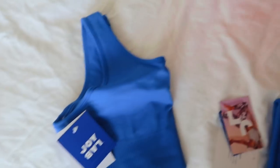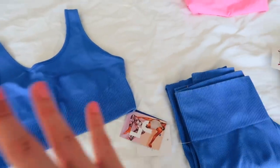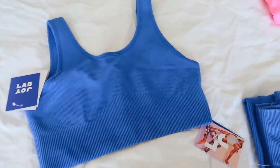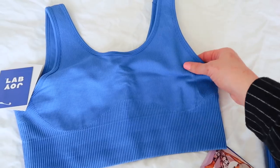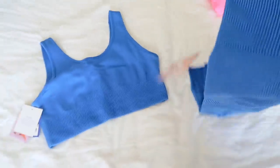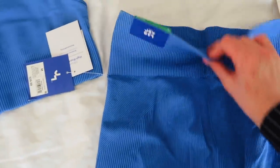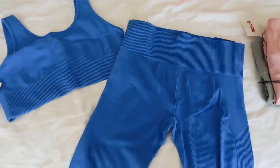The next thing is also from Target — I saw this set from Joy Lab and I was like, oh my god, I need it, it's my favorite color. I got both pieces in a medium and they fit really well. The top was $19.99 and the leggings were $29.99, so really not that expensive. I love the ribbed texture on them — it's so cute and such nice quality. I posted an Instagram story of this set and you guys were loving it.